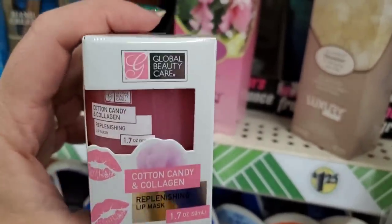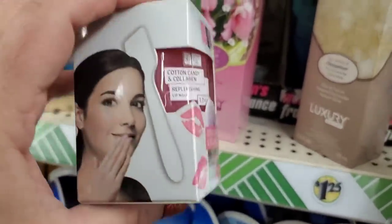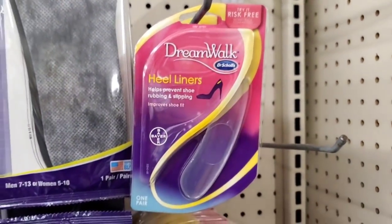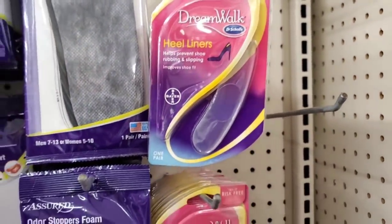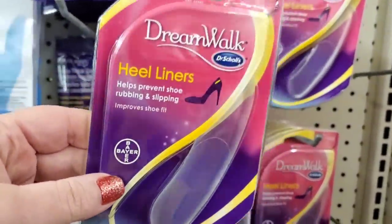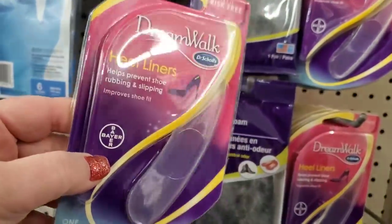I'm going to add this one too: cotton candy and collagen lip mask replenishing — really cute finds! Great item: this Dreamwalk Dr. Scholl's heel liner, helps prevent shoe rubbing and slipping and improves shoe fit. This is by Dr. Scholl's — not a cheap item. Great item to pick up here at the Dollar Tree.